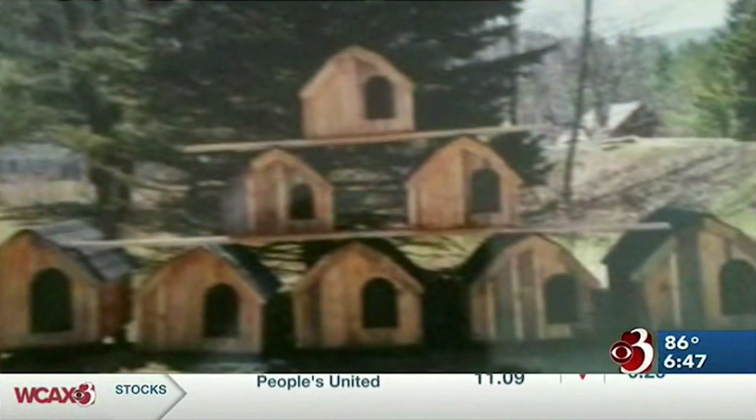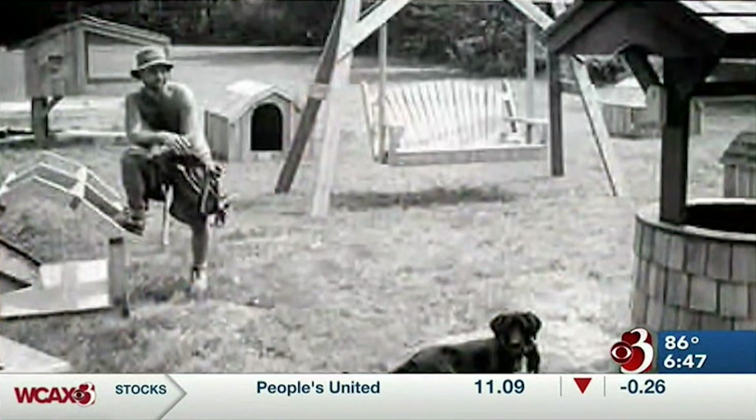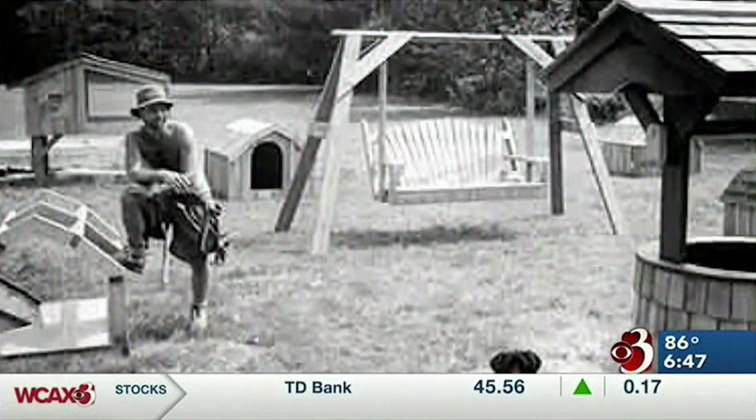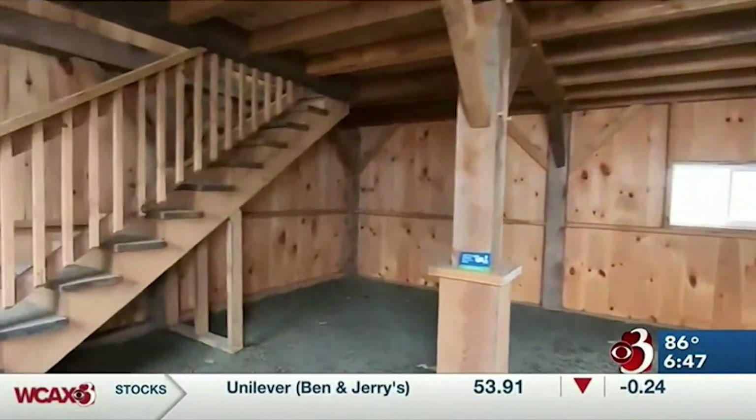He calls it his grad school. When he returned home, Dominic started making dog houses until one day someone asked him if he could build a shed. He had a Subaru and a saw. But for Dominic, it was all about fulfilling the needs of the customer.